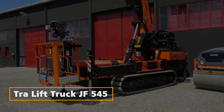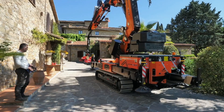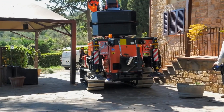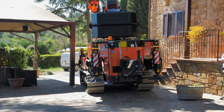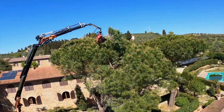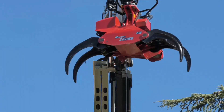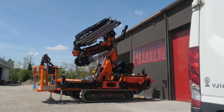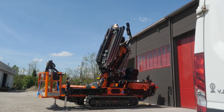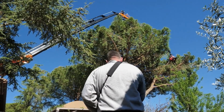Self-Propelled Tray Lift Truck JF545. This self-propelled Tray Lift Truck JF545 is a true marvel of engineering. With a lifting capacity of 15.5 tons, it can access hard-to-reach places that large-sized equipment can't. Its stabilization system offers a range of stability levels, ensuring safe and comfortable operation.